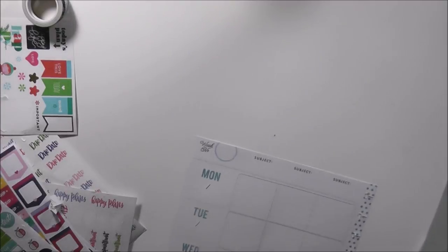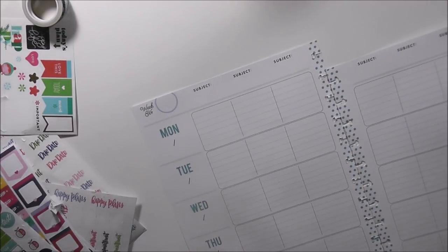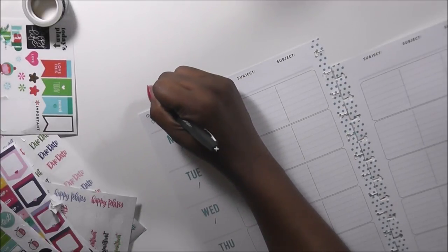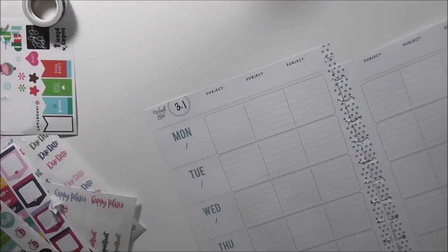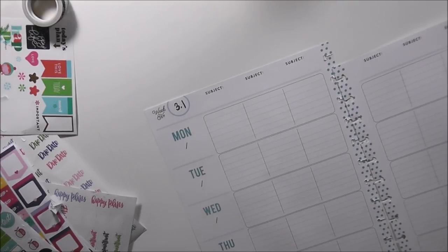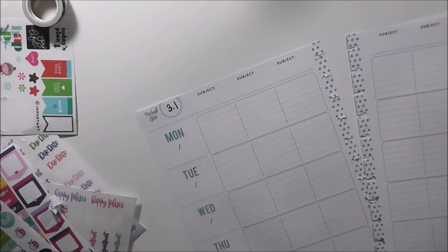Now we're ready to get started with our third nine weeks. I'm going to do week number 3.1 — that means we're in the third nine weeks, first week. I have my stickers and I'm going to lay those down really quickly.